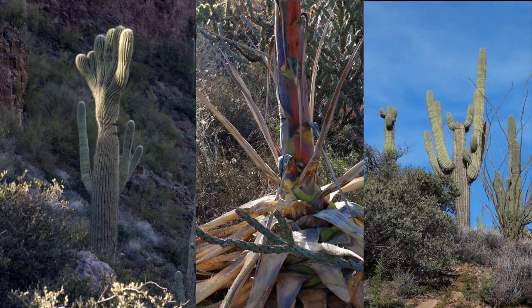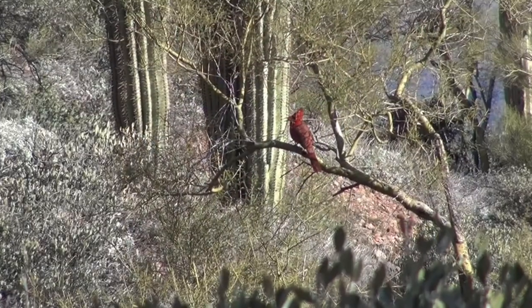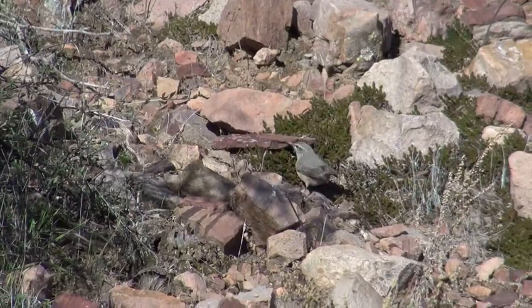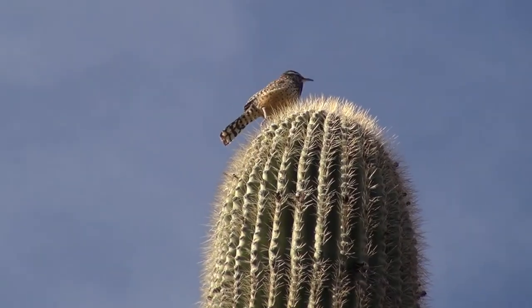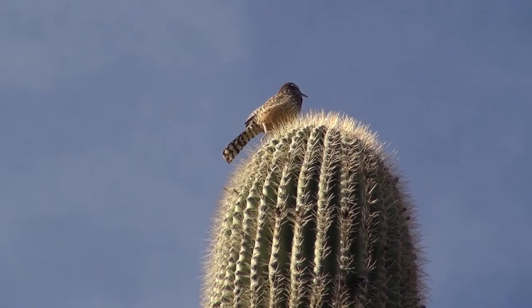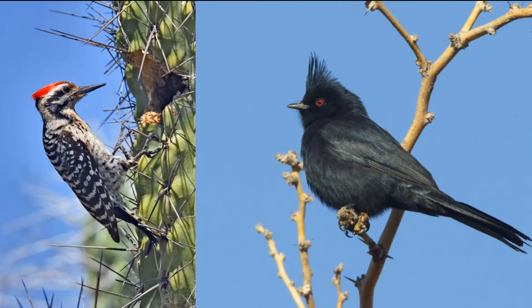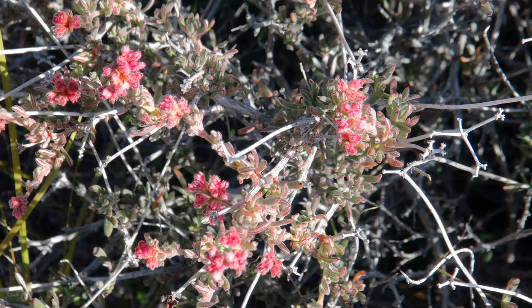Today you can experience the Tonto National Monument and enjoy the birds, animals, and plants that stayed behind.